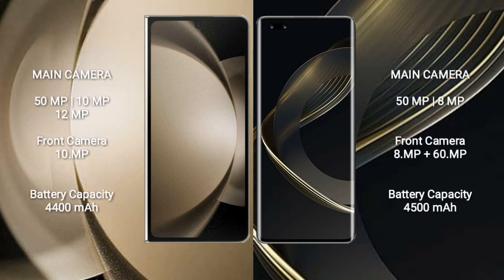Samsung Galaxy Z Fold 5 features a rear triple camera setup: 50MP, 10MP, and 12MP, with a 10MP front camera. Huawei Nova 11 Pro has a rear dual camera setup: 50MP and 8MP, with a dual front camera of 8MP plus 60MP.